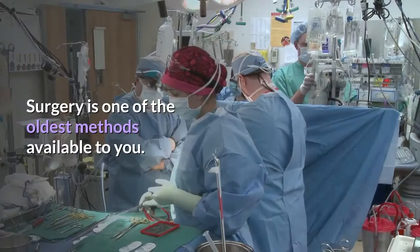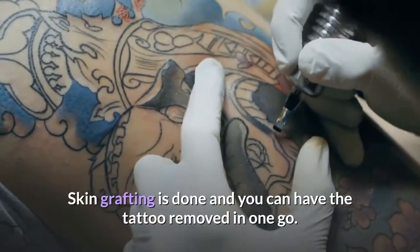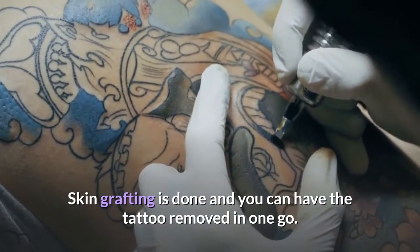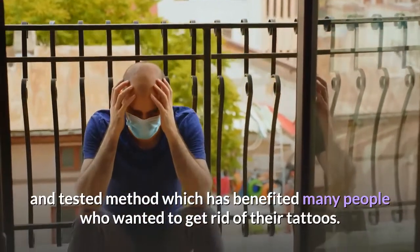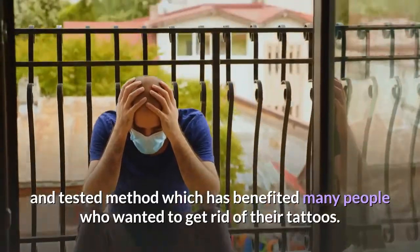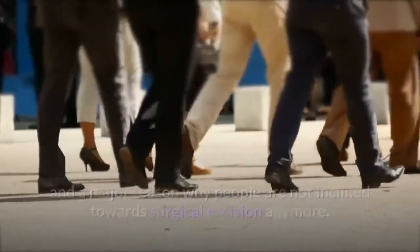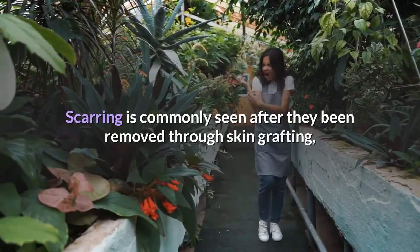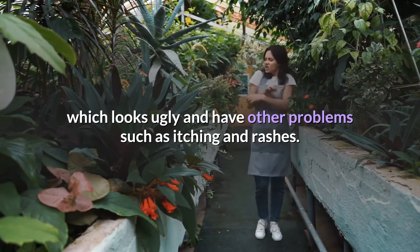Surgery is one of the oldest methods available to you. Skin grafting is done and you can have the tattoo removed in one go. This is a tried and tested method which has benefited many people who wanted to get rid of their tattoos. However, the problem is that it can have strong side effects. This is a big detriment and a major reason why people are not inclined towards surgical excision anymore. Scarring is commonly seen after removal through skin grafting, which looks ugly and can cause other problems such as itching and rashes.